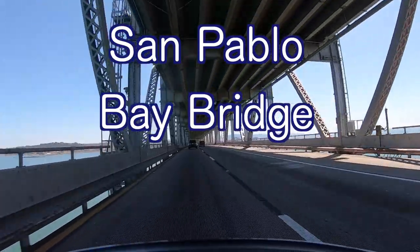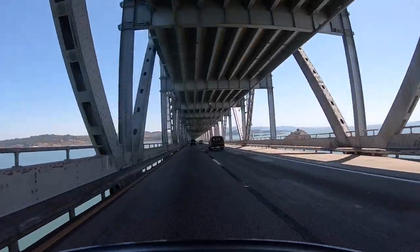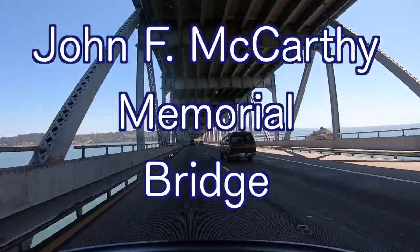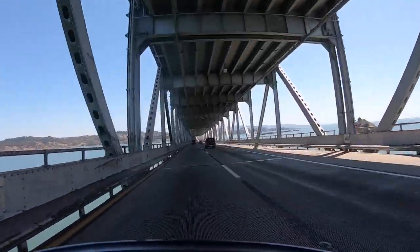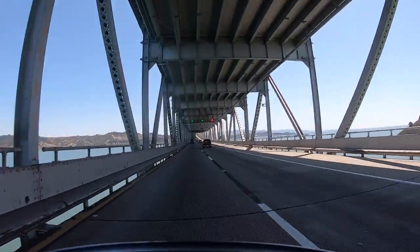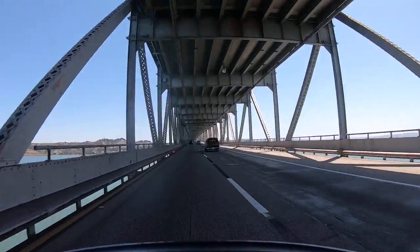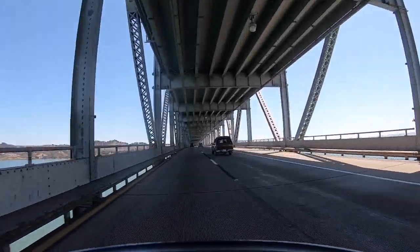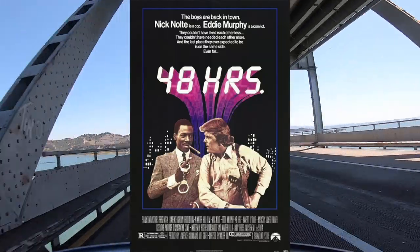It's also called the San Pablo Bay Bridge. Officially it's named the John F. McCarthy Memorial Bridge. Originally it was part of State Route 17; now it's part of Interstate 80. At the time the bridge was completed in 1956, it was hailed as the world's second longest bridge behind the San Francisco Oakland Bay Bridge, and the longest continuous steel bridge. The bridge is also visible in the 1982 film 48 Hours.